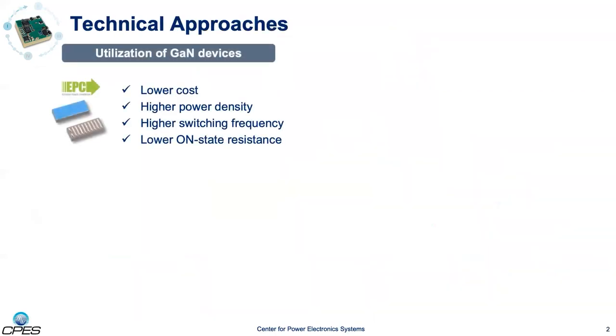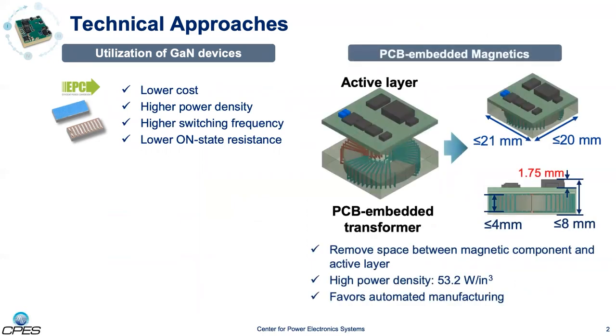To shrink the size and minimize the loss, GaN devices are utilized thanks to their higher power density, higher switching frequency, and lower on-state resistance. The PCB embedded technique is adopted to further improve the power density by removing wasted space between magnetic components and empty layers. This technique is compatible with conventional multi-layer PCB manufacturing and reduces cost by removing manual steps. In this structure, the magnetic core is embedded in a multi-layer PCB, serving as a substrate carrying the rest of the converter circuit.